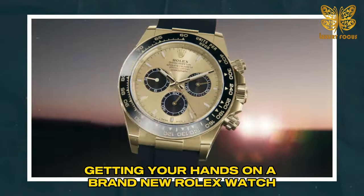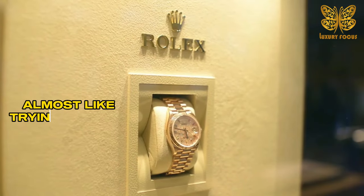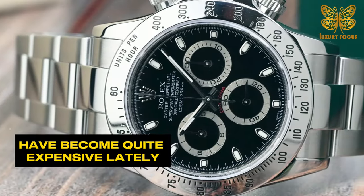Getting your hands on a brand new Rolex watch through their official channels can be incredibly challenging, almost like trying to find a needle in a haystack. Even pre-owned Rolex models like the Daytona Cosmograph have become quite expensive lately.